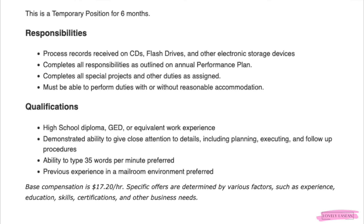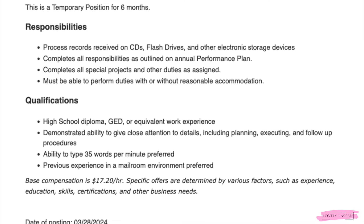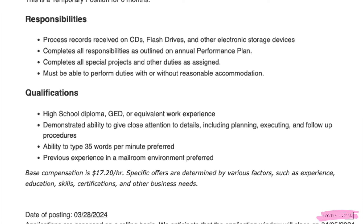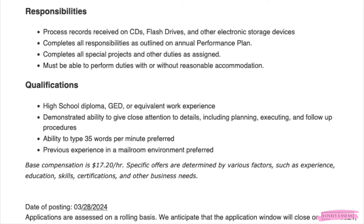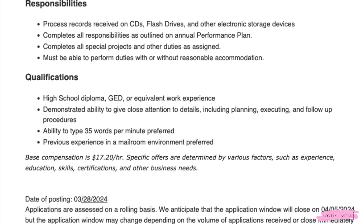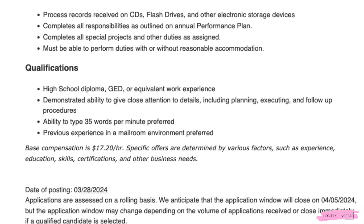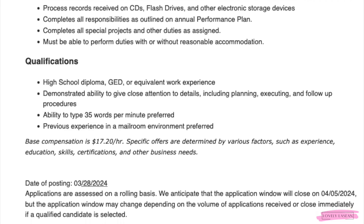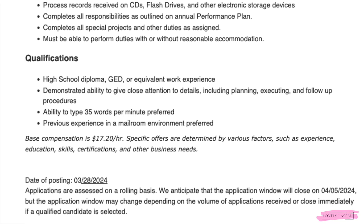You will be processing records received on CDs, flash drives, and other electronic storage devices. You will complete all responsibilities as outlined on the annual performance plan and complete all special projects. You need a high school diploma, GED, or equivalent work experience, demonstrated ability to give close attention to detail, and be able to type 35 words per minute. Previous mailroom experience is preferred but not required. This job pays $17.20 an hour.